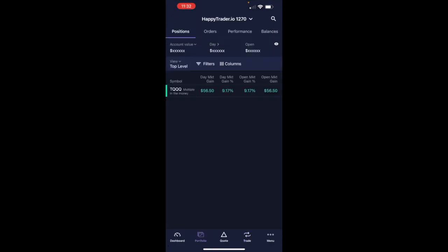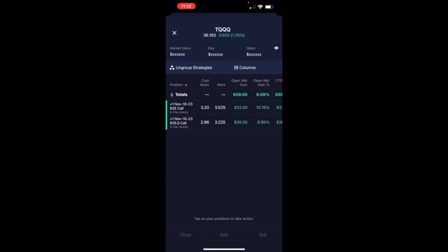Let's backtrack here. Our cost basis — these are debit options, we purchased these options 30 days out for $3 and 20 cents, and now they're trading for $3 and 52 cents. Conversely, for the 35 and a half call: $2 and 96 cents entry, now $3 and 22 cents.